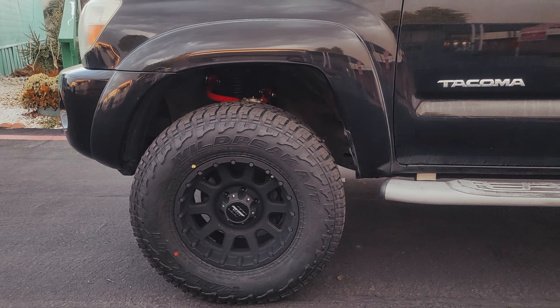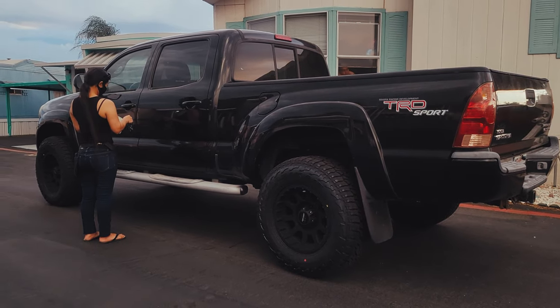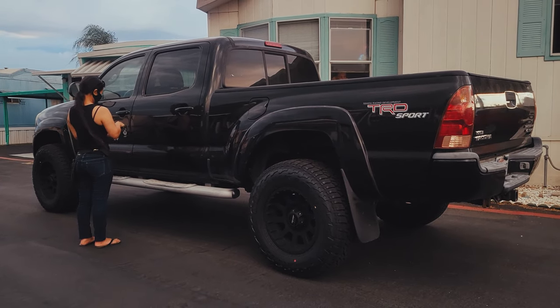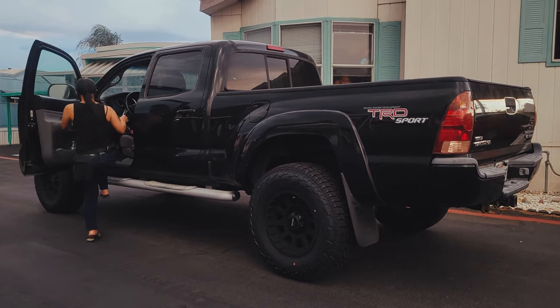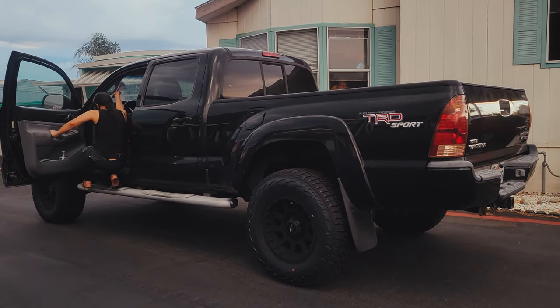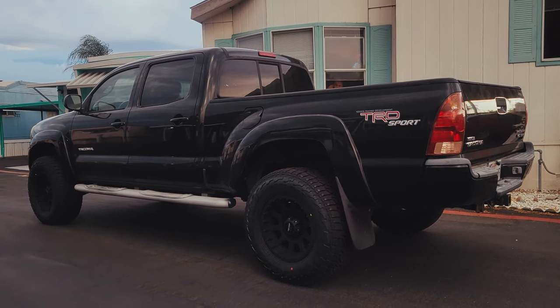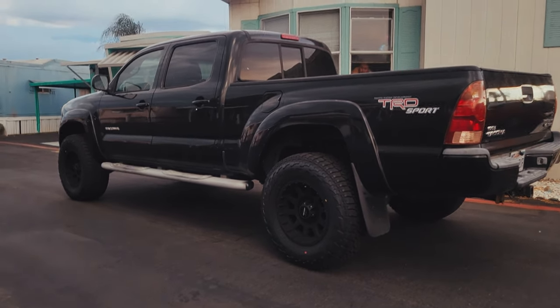The truck looks freaking amazing, I love it. Looks really good. The truck looks really good and we're really happy overall, but there are a couple of problems. The TPMS light is flashing so we've got to figure out what that is. It's definitely much harder for me to get in and out — for some reason it's a lot higher with these tires.